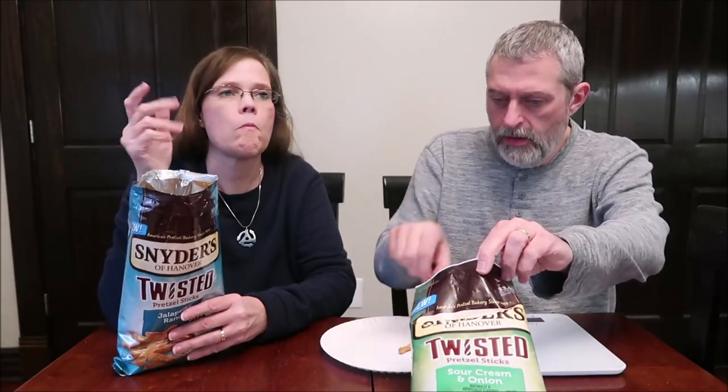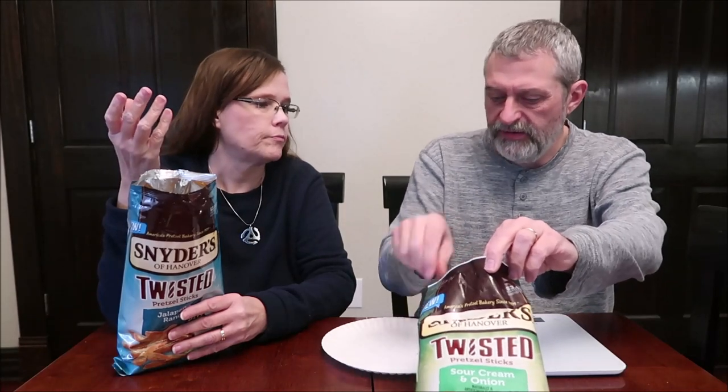Those are all Sour Cream and Onion — they don't have that sharpness. Which one do you like better having had them both? You know, I think I like the Sour Cream and Onion. Oh, I thought he was going to say jalapeño. But honestly, they're both great — I'll keep both of these and rotate them around.